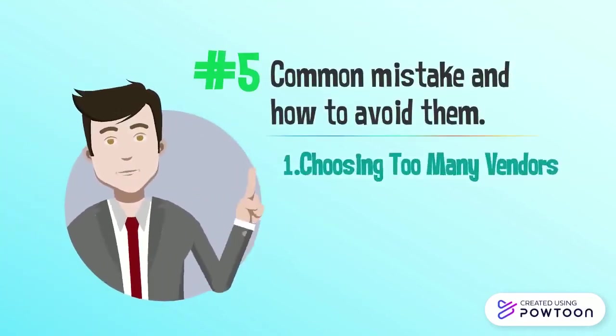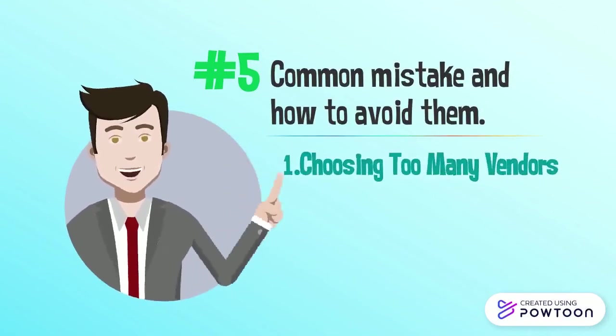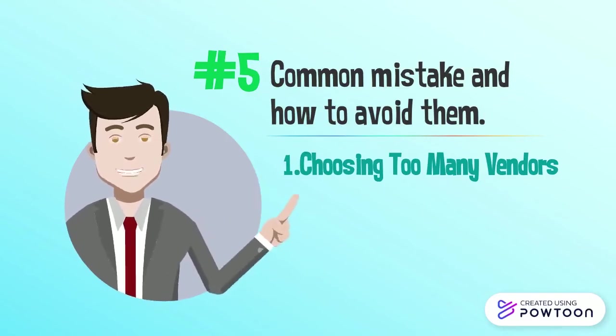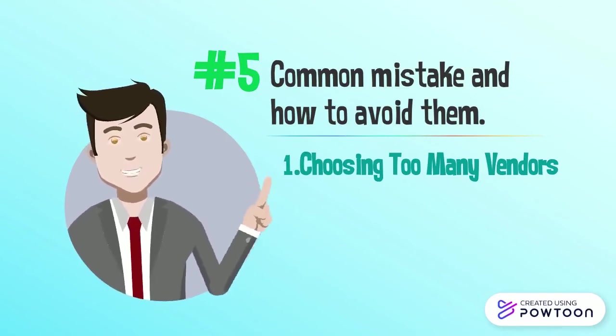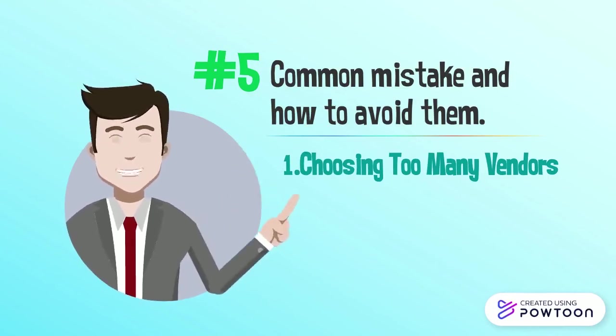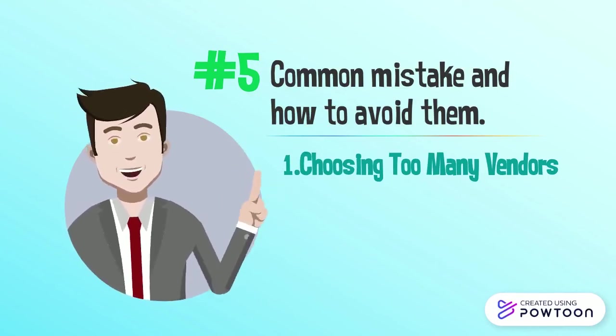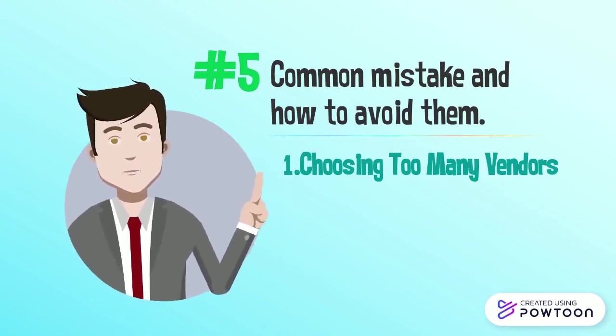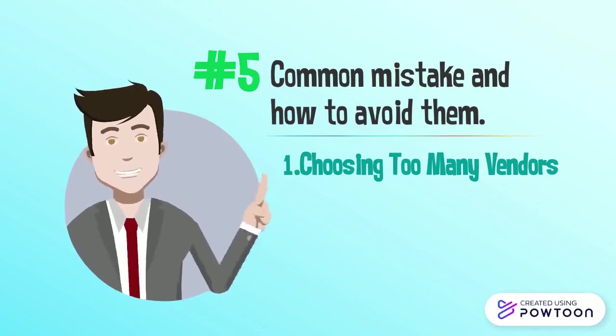Common mistake one: Choosing too many vendors. New companies make this mistake by giving the product to multiple suppliers because they want to reach more people, but in reality it is too expensive for the company. To fix this mistake, stick to one reliable supplier rather than spreading across many.